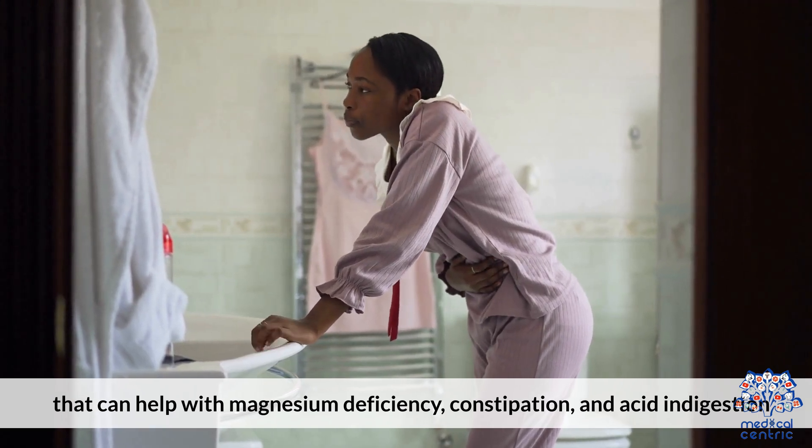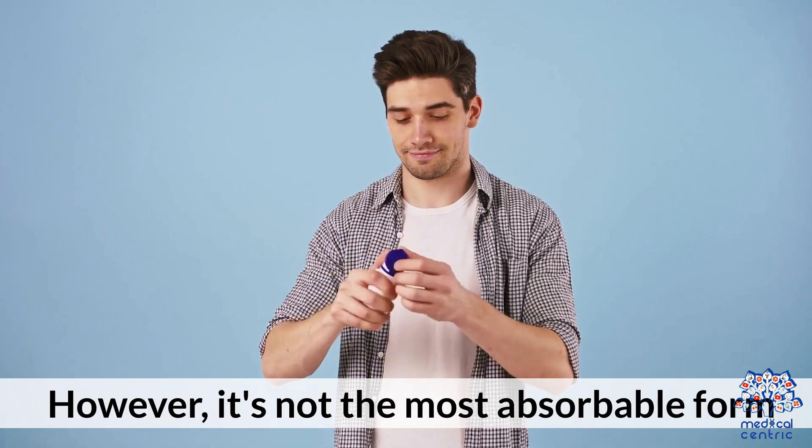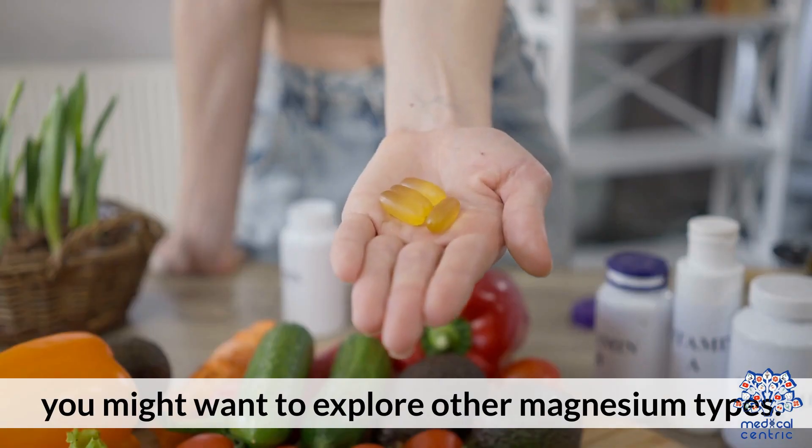Bottom line: magnesium oxide is an affordable and widely available supplement that can help with magnesium deficiency, constipation, and acid indigestion. However, it's not the most absorbable form. If you're targeting muscle cramps or anxiety, you might want to explore other magnesium types.